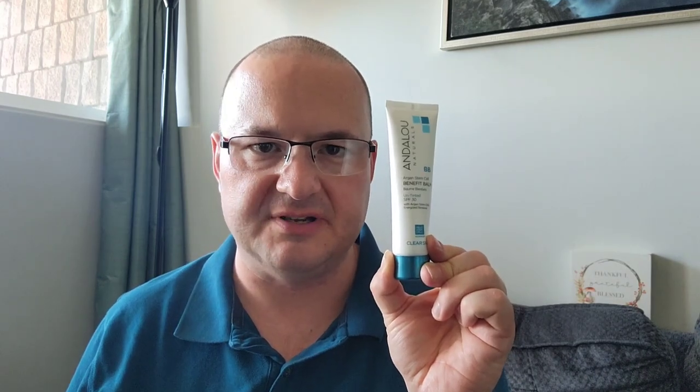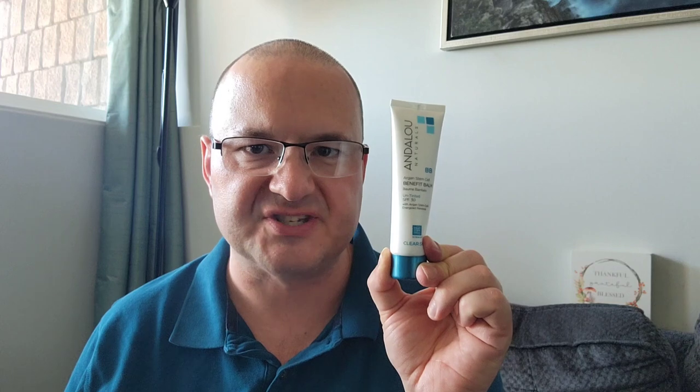For unparalleled daytime defense against ultraviolet radiation, the Clear Skin Argan Stem Cell Benefit Balm Untinted SPF 30 emerges as an essential. This formulation is a fusion of innovative science and nature, featuring fruit stem cells and argan stem cells meticulously engineered to enhance skin quality. It is specifically designed to combat premature aging caused by solar overexposure, providing a robust shield without compromising the skin's natural tone.